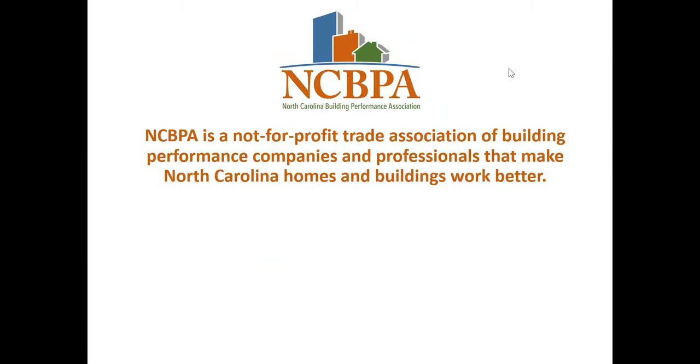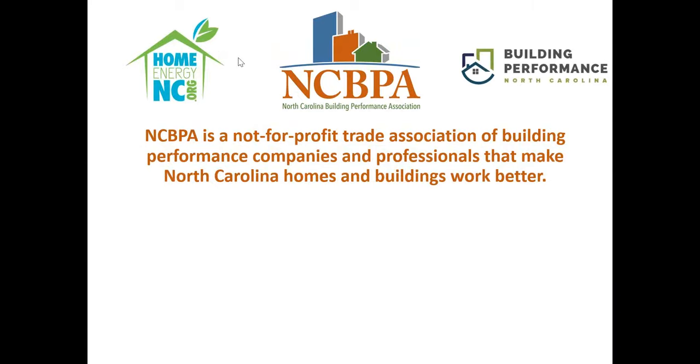NCBPA is the trade association for building performance companies and professionals. The folks that we work with are interested in making North Carolina homes and buildings work better. We have HomeEnergyNC.org, our residential consumer education website, and BuildingPerformanceNC.org for non-residential buildings — whether retail, restaurant, hospital, or office — with information to help save energy and improve performance.